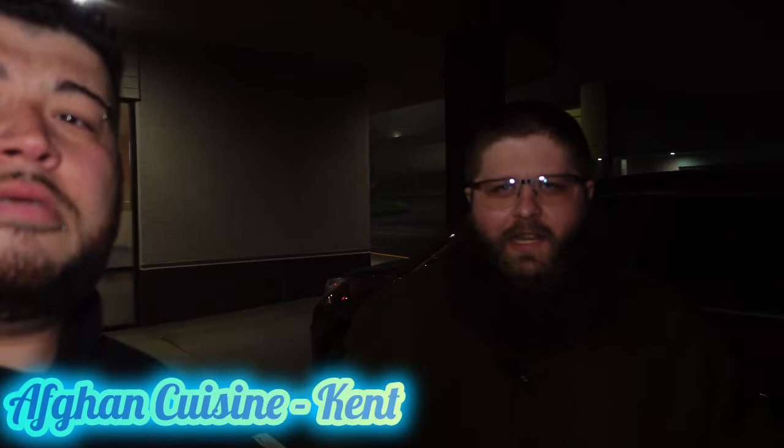Hey everyone, I'm Poetic. And I'm Fish. We're the Wandering Food Dudes. Today we're here at Afghan Cuisine in Kent to taste some wonderful Afghan food. I spent a mixed year in Afghanistan and Parwan province, so I'm looking forward to the delicious food. Hope you guys are too.